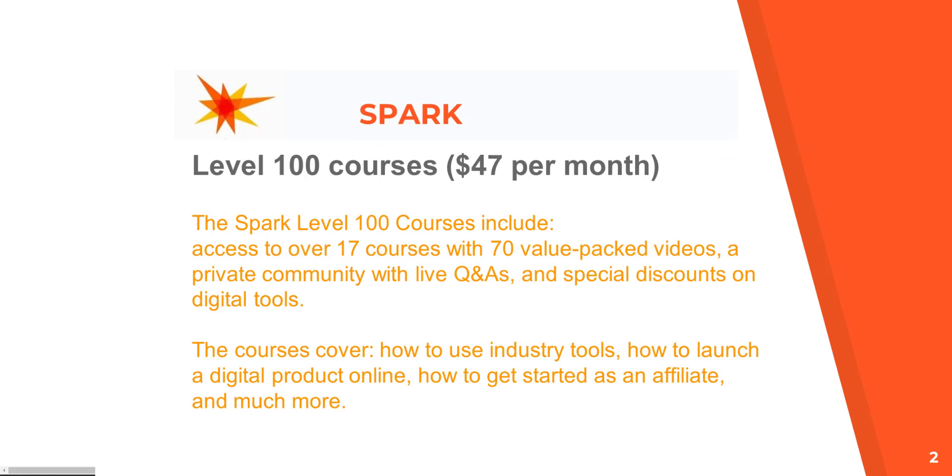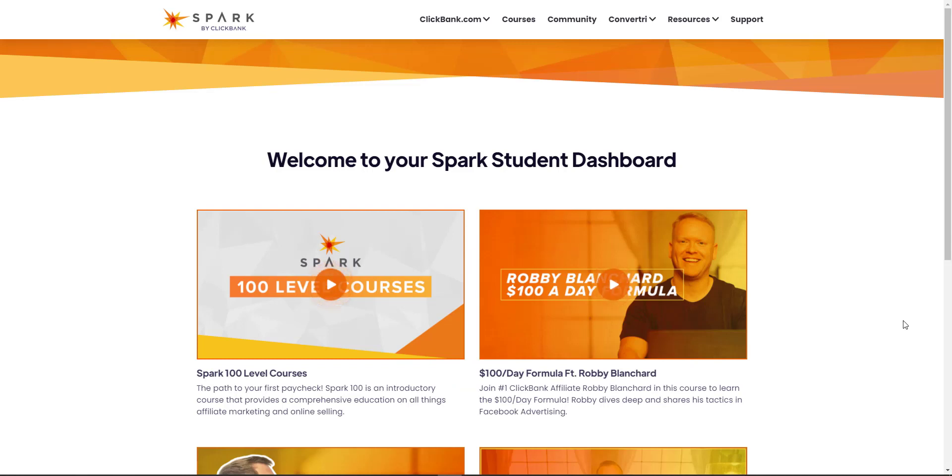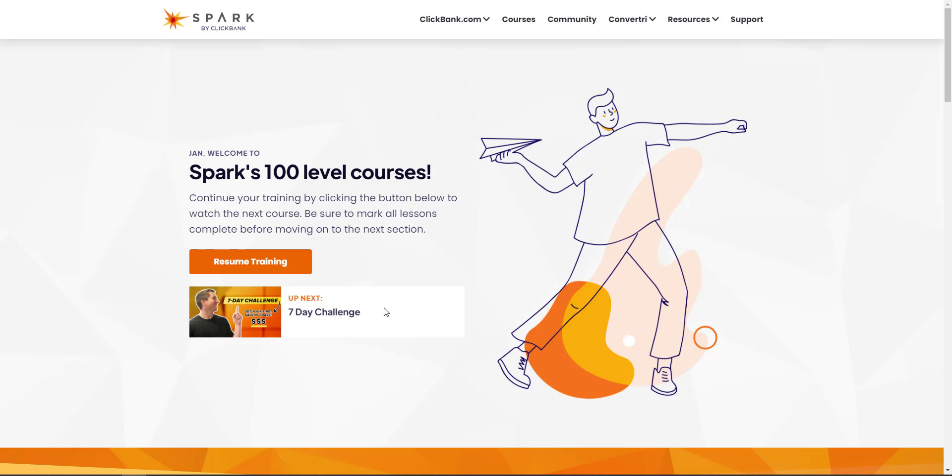The price is $47 per month. I've just registered for this course and I'm now inside the members area. This is the course that we're going to do — the 100 level courses. This is the path to your first paycheck — it's an introductory course that provides the education that we are looking for.